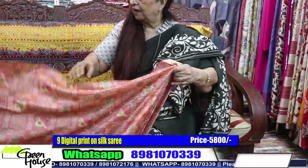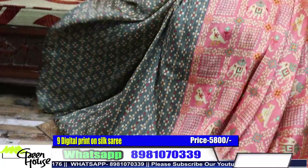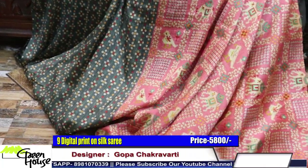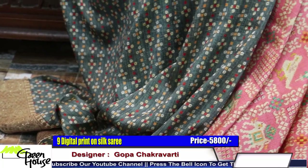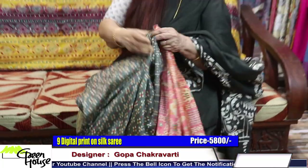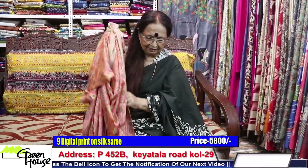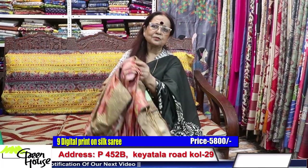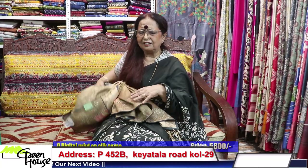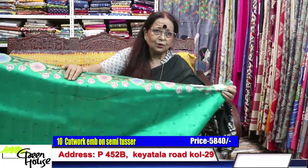The blouse — look at this — this is the contrast for the blouse. This is the effect. This is five thousand eight hundred. Please subscribe, share the channel with your friends and dear ones. This saree is so desirable.